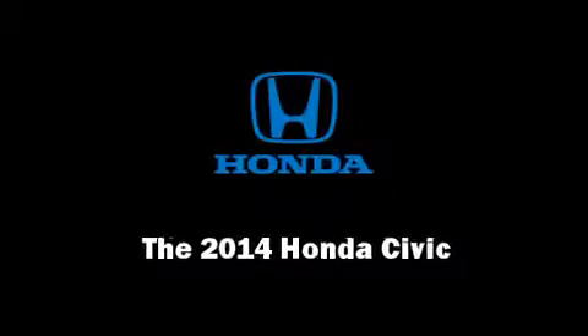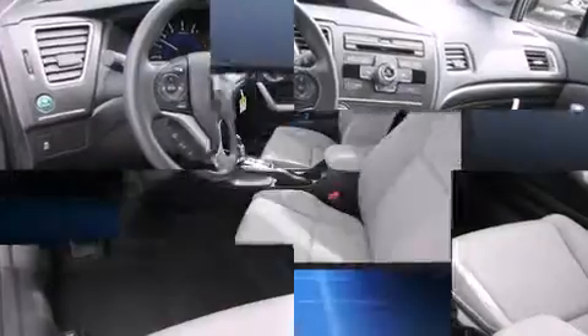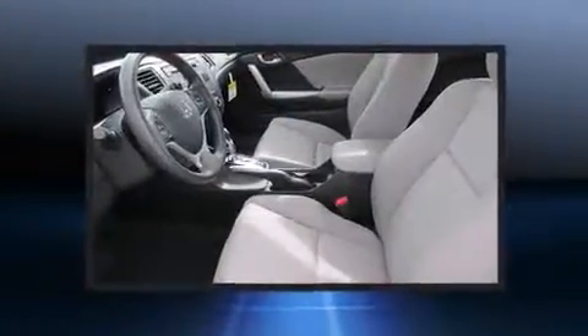Discerning drivers will appreciate the 2014 Honda Civic Coupe. This two-door, five-passenger coupe will allow you to take command of the road with confidence.